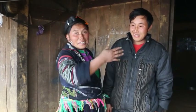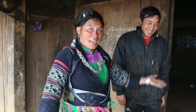Hello, how are you? My name is Mi. This is my husband. This is my house. Please come to see how my home looks.